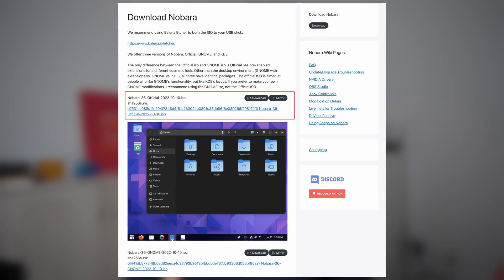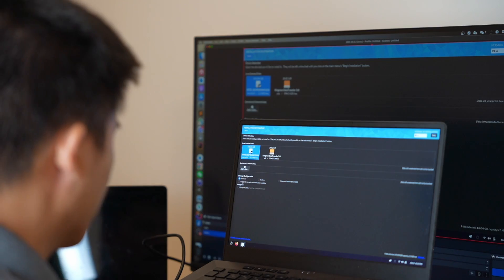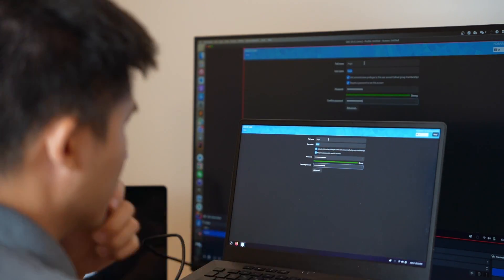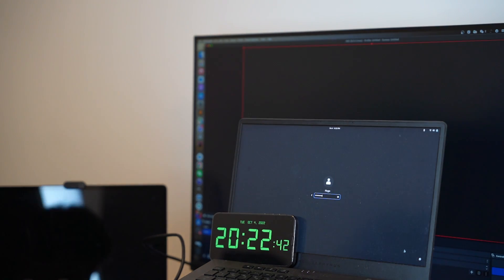Now let's begin with the downloading. I went with the official version because I like to immerse myself with the original design to get a sense of the design philosophy. After copying the ISO file to the USB drive, it's time to install. I already booted up the installer using the USB, and it is now 20:10 in the evening. Let's see how long it takes to install the whole system. The installation process is very similar compared to stock Fedora. After claiming all the disk space and setting up the root and user accounts, there was nothing to do but wait. Now the first boot is done, and the time is 20:22.